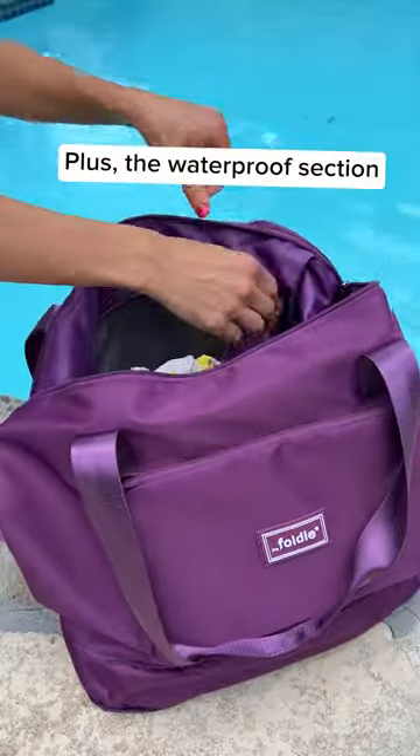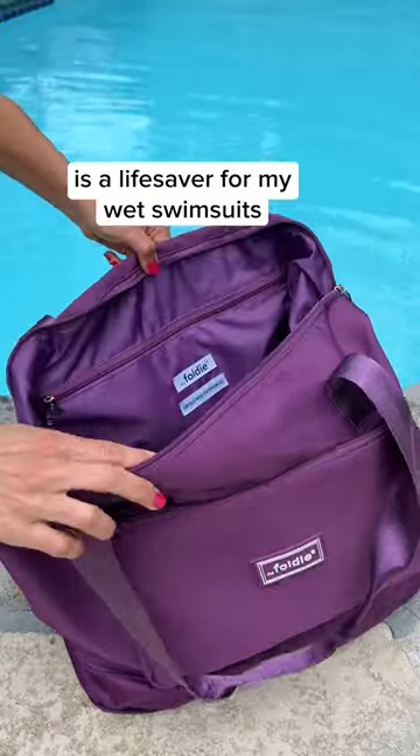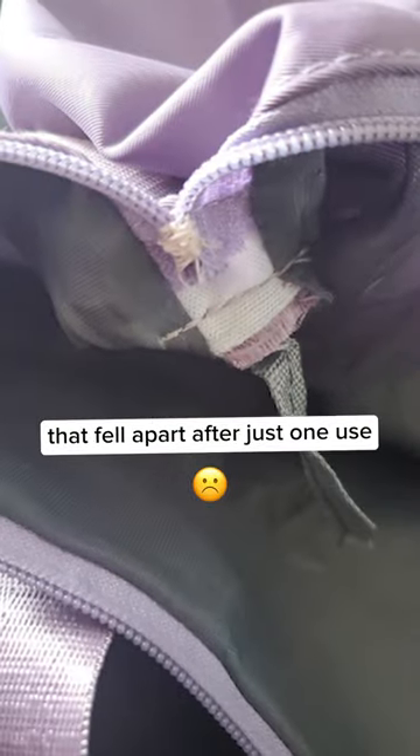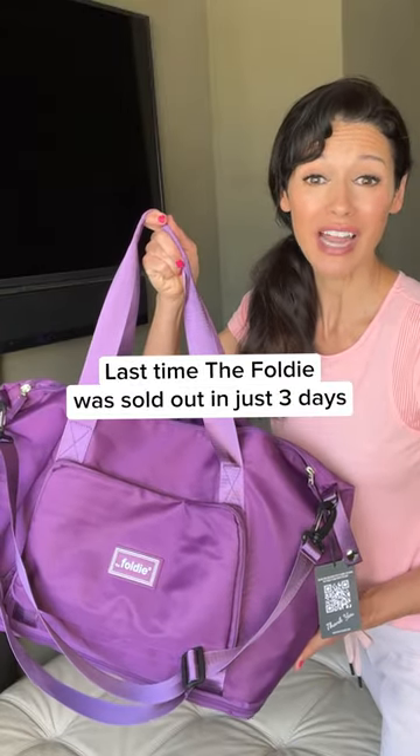The waterproof section is a lifesaver for wet swimsuits, and its durable fabric and double YKK zippers keep my belongings safe — unlike cheaper knockoff bags that fell apart after just one use.